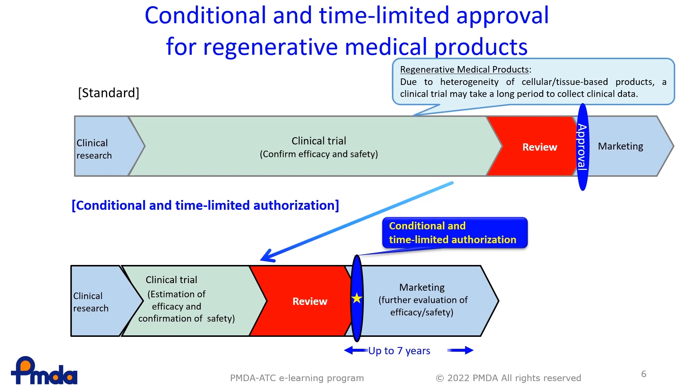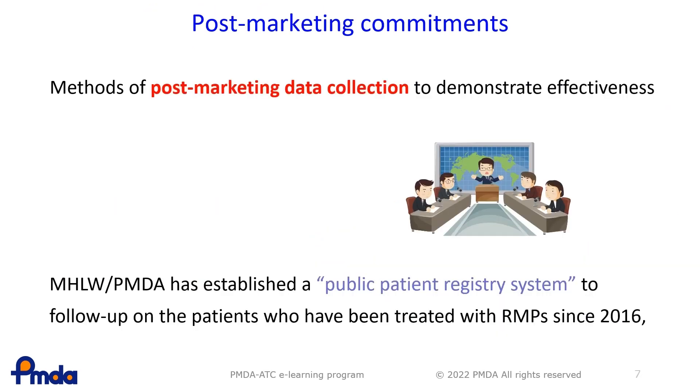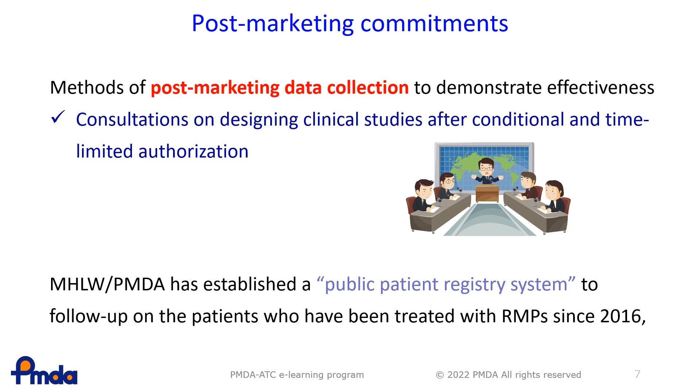After conditional and time-limited authorisation, the applicant must conduct studies to evaluate efficacy and safety and report to the PMDA and the MHLW. A scientific review will be conducted to evaluate whether the temporary marketing authorisation should be upgraded to normal marketing authorisation or be revoked. This is a special two-step approval for RMPs. Regarding post-marketing studies, the applicant — the marketing authorisation holder — needs to discuss with the PMDA about the study design. Pre-submission consultation is also required before the second application to upgrade to normal marketing authorisation.